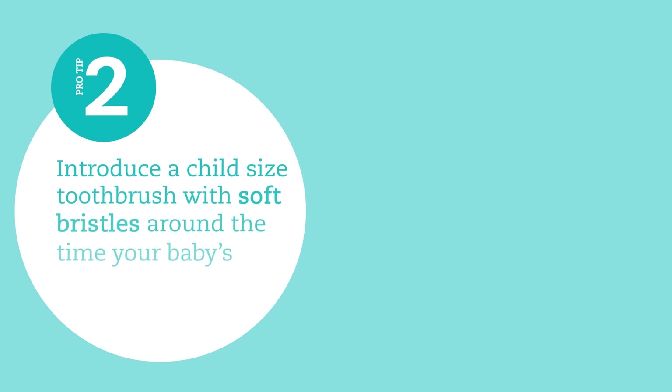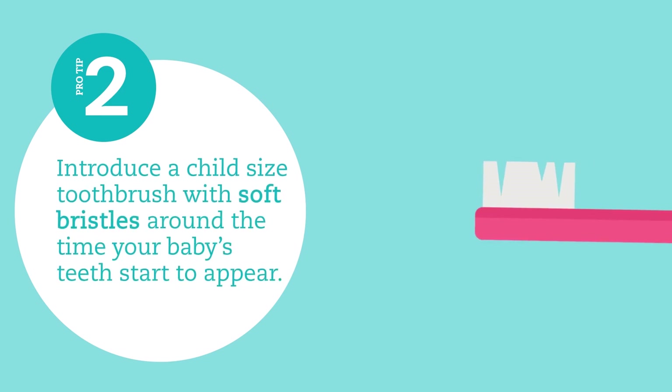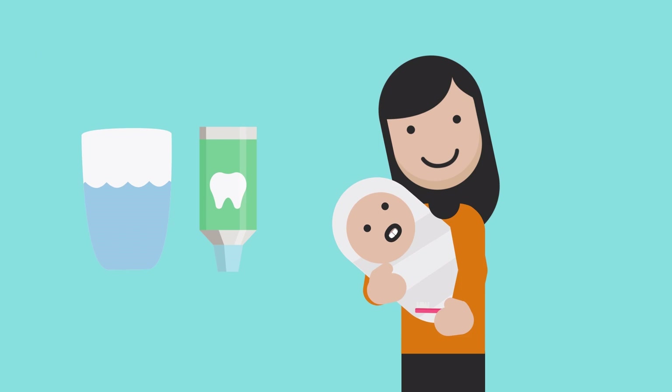Introduce a child-sized toothbrush with soft bristles when your baby's teeth start to appear. Brush their teeth with water, not toothpaste.